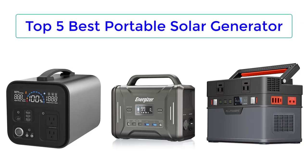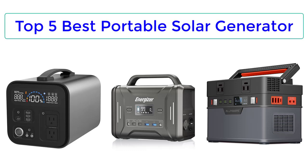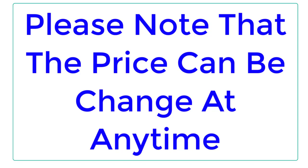Top Reviewer. In this video, I listed the Top 5 Best Portable Solar Generators. Please note that the price can change at any time.